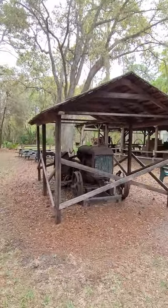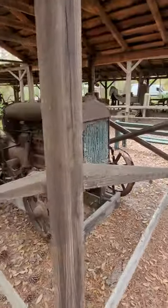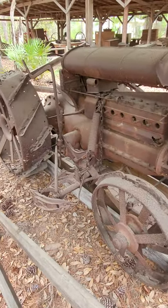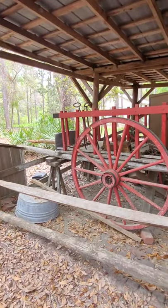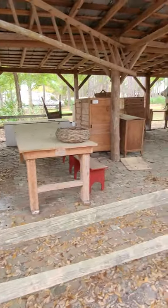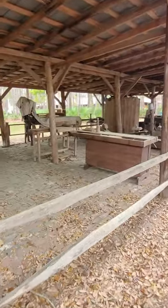Here's an old tractor — I don't know the history on it. Here's an old wagon. And here's some other remnants of the past.